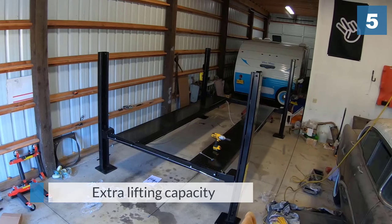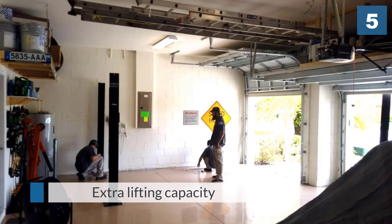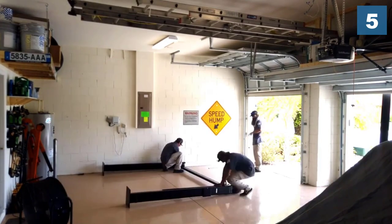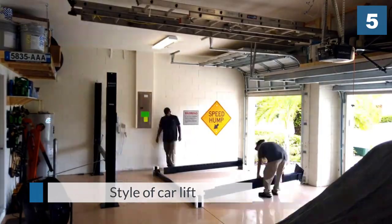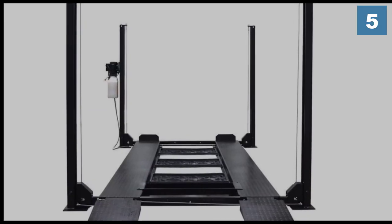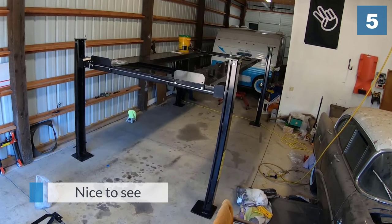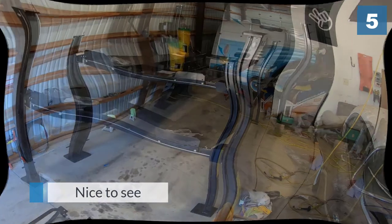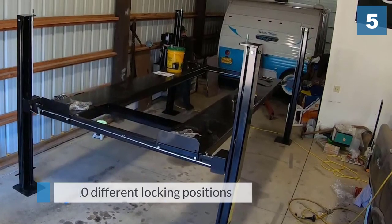This style of car lift brings extra lifting capacity — in this case a total weight of eight thousand pounds — which is one of the key features and will provide the strength to lift just about any domestic vehicle. It is also nice to see that the product has ten different locking positions across its arc of movement, a very helpful feature if you are planning on using it to work on the vehicle.